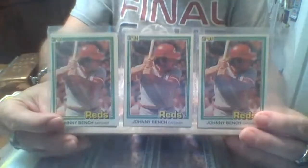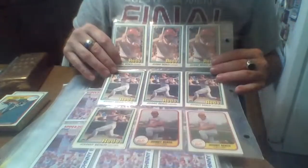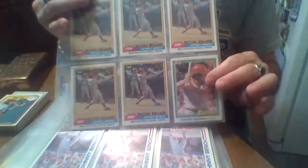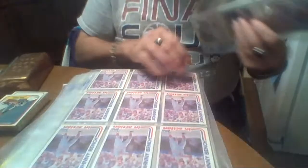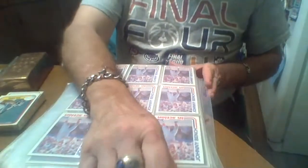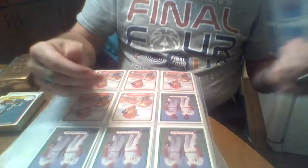This is '81 Donruss. They made multiples of some of the players sometimes. And these are '81 Fleer, and then these are 1981 record breakers. And yes, the question you're asking is: would I trade up? Yeah, I would. I would definitely do that. I don't think this is all of them because I should have some '71s, '72s, and stuff like that.